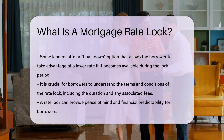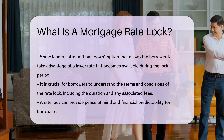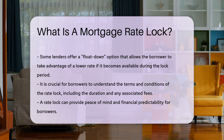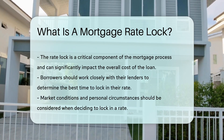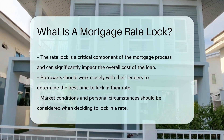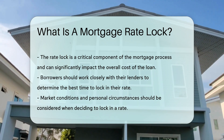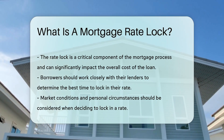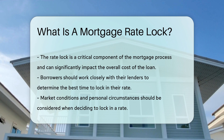It is important to understand the terms and conditions of the rate lock, including the duration and any fees associated with it. A rate lock can provide peace of mind and financial predictability for borrowers, and is a critical component of the mortgage process that can significantly impact the overall cost of the loan. Borrowers should work closely with their lenders to determine the best time to lock in their rate, considering market conditions and personal circumstances.